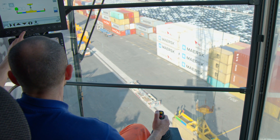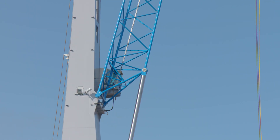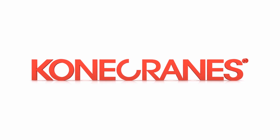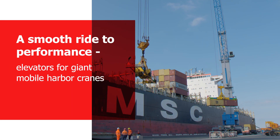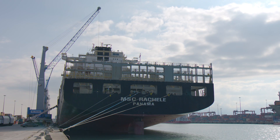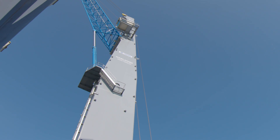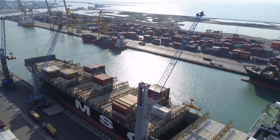Giving crane drivers a comfortable workplace has always been something that drives us, because comfort aids performance. And this now begins with the way up. Konecranes Gottwald mobile harbour cranes have been growing to serve the latest large vessel sizes. The largest Model 8 crane has a working radius of 64 meters, and the tower cab is at a height of 43 meters for an excellent view over the working area.